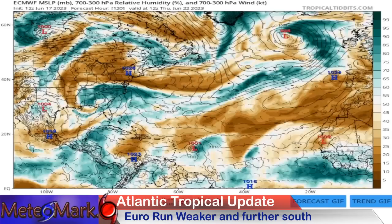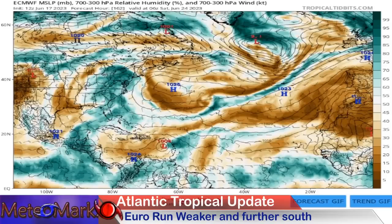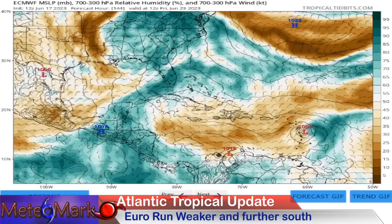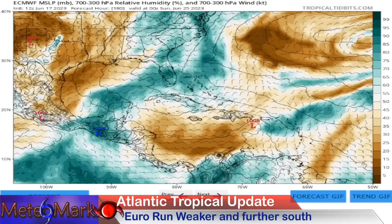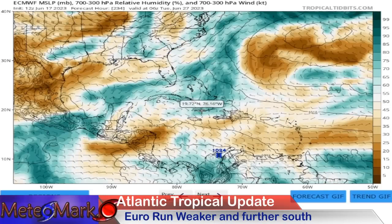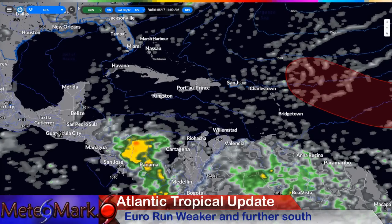On the European model, the system starts to move into an area of dry air — it starts to look more lopsided as we continue into the eastern Caribbean. Dry air looks like it's going to be a big factor here if this system remains weaker and further to the west. Towards Saturday June 24th, the moisture associated with it over Puerto Rico and parts of Hispaniola starts to wash out according to the European model, with its moisture getting entrained along the Southeast coast.